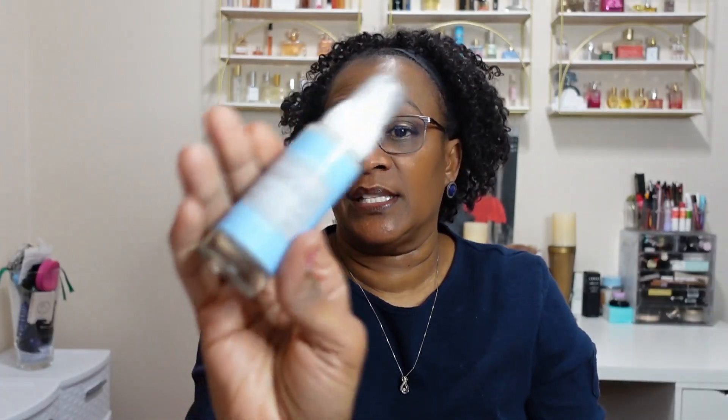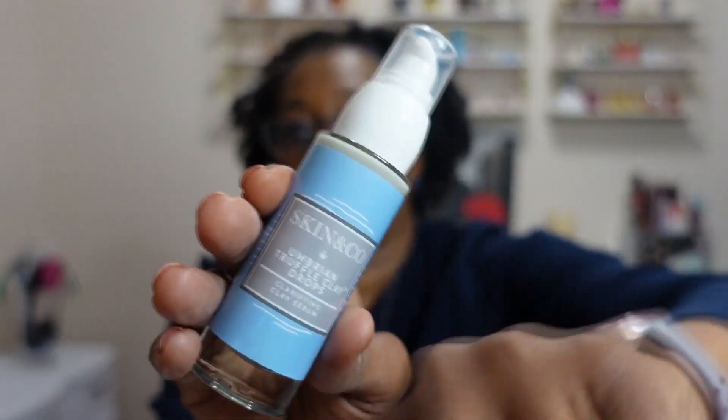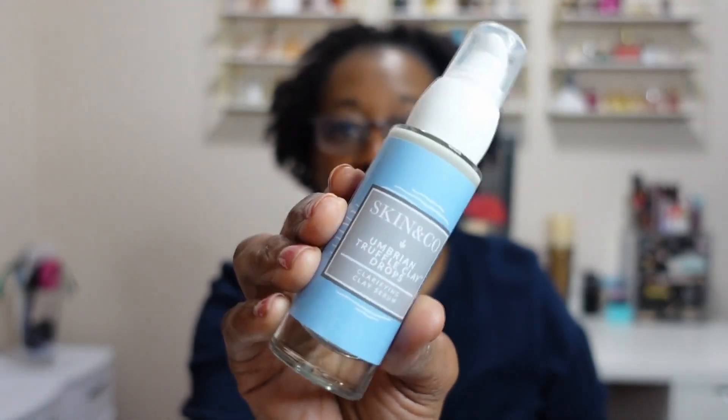Beautiful packaging. They recommend using a moisturizer afterwards. It's alcohol free, GMO free, vegan, and you can use it day and night. It's fragrance free and cruelty free — no sulfates, parabens, or mineral oils. I'm so excited to get this.